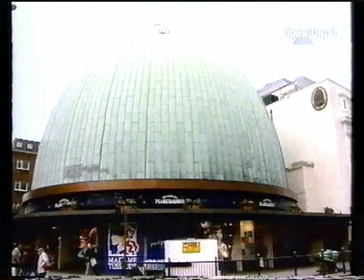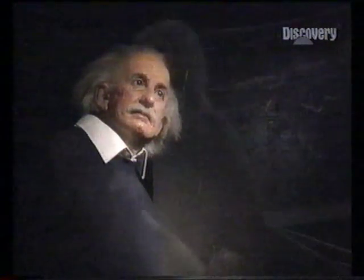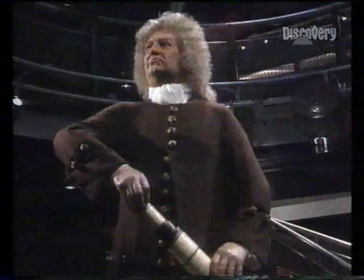The London Planetarium in England is one of the most popular in the world. As the effigy of Albert Einstein testifies, this is a famous spot. Together with Edmund Halley the astronomer, they survey the patrons, for the London Planetarium runs in conjunction with the waxworks of Madame Tussauds.